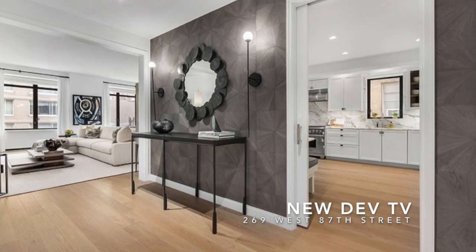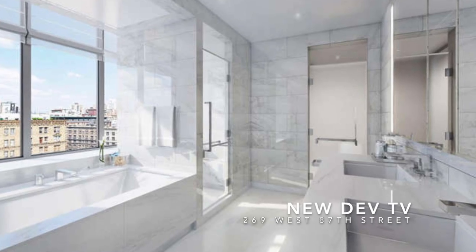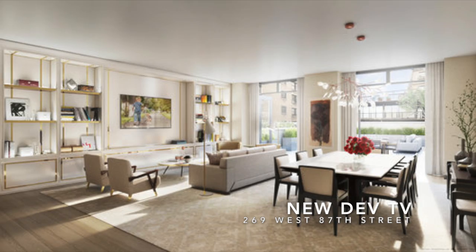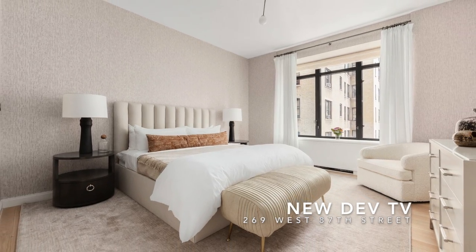Sales for available units start at $3.2 million for a three-bedroom, three-and-a-half-bathroom totaling 1,700 square feet. Units go all the way up to a five-bedroom penthouse with outdoor space totaling 5,900 square feet, with a listing price of $9.5 million.